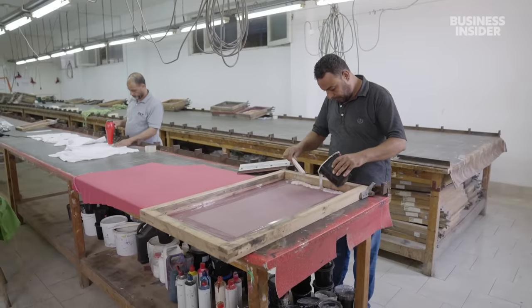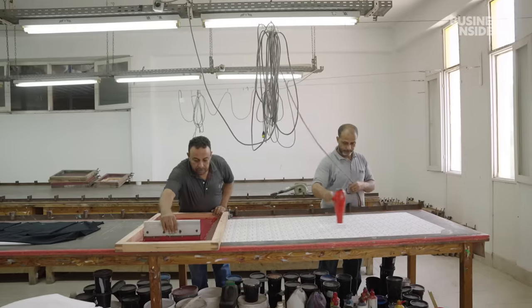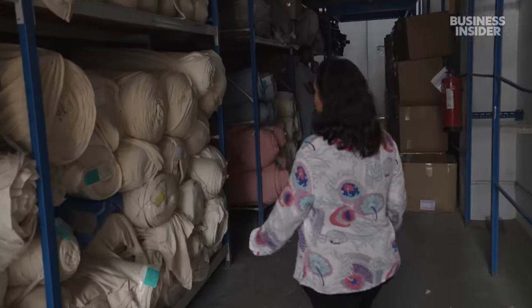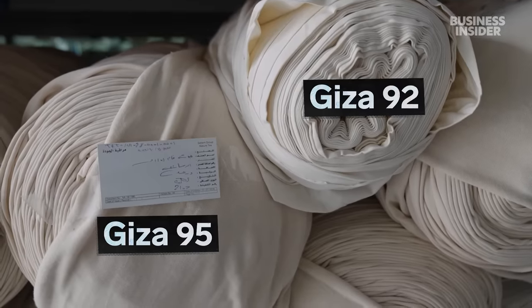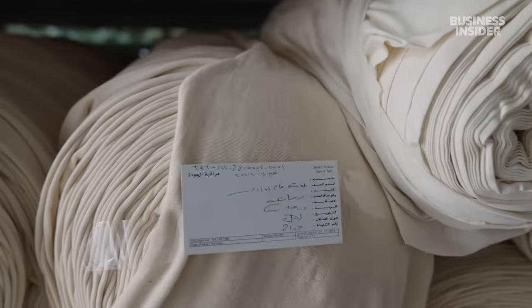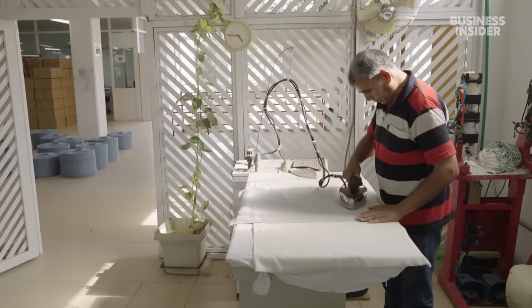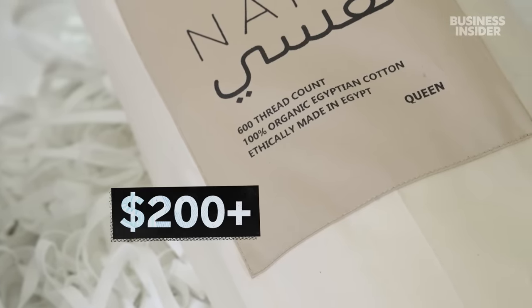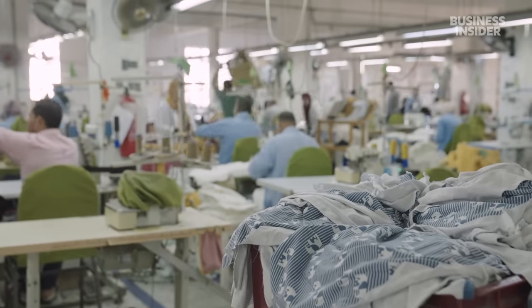The extra-long staple cotton is used for bedding and also for some baby items. Merchandisers like Vivienne Nabil work with clients to turn fabric into finished products, using different varieties of Egyptian cotton depending on the product. Giza 95 is more creamy in colour than Giza 92, which is whiter. Giza 92 and 86 have a longer staple length than Giza 95 and are generally more expensive. Vivienne sends many bedding products to companies in Europe — her most expensive sheets cost between $600 and $800. Even from less expensive retailers, Egyptian cotton sheets regularly cost over $200. But the reputation and high prices have attracted countless imitations.